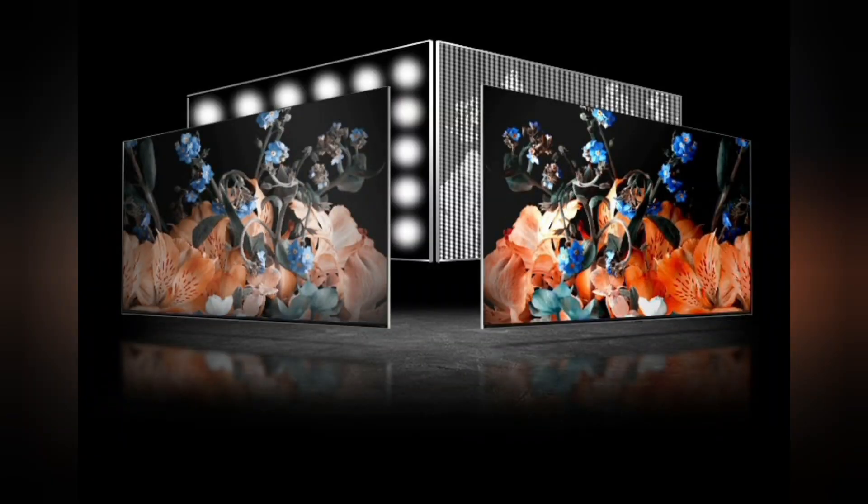Dimming Pro and Ultra Contrast. Striking colors. LG's dimming technology uses deep learning algorithms to create sharper, more natural images while minimizing halo effect.